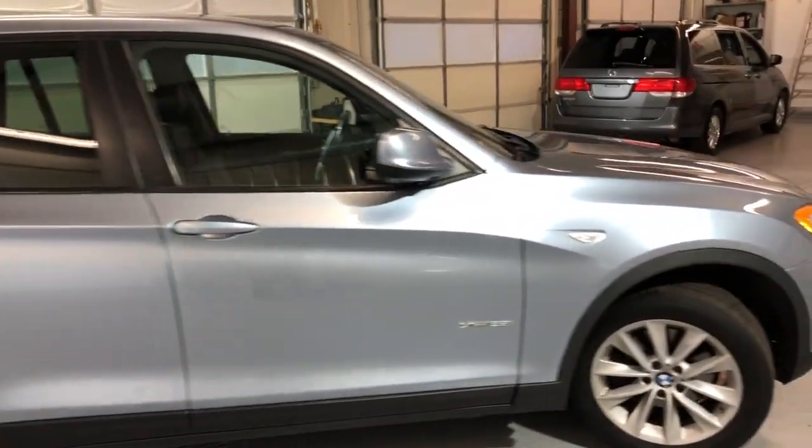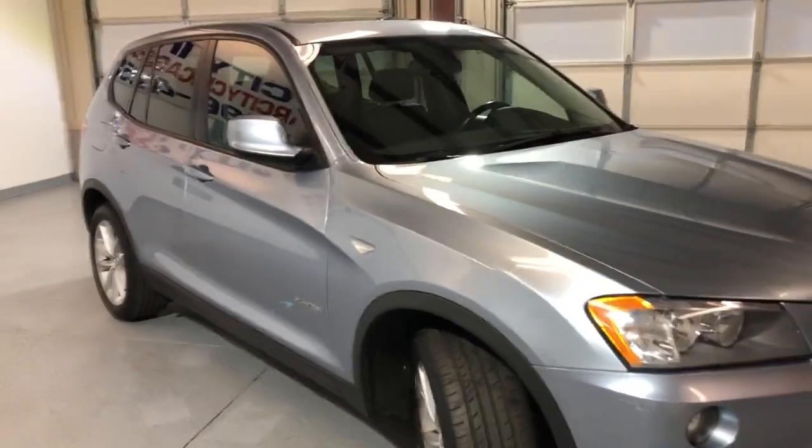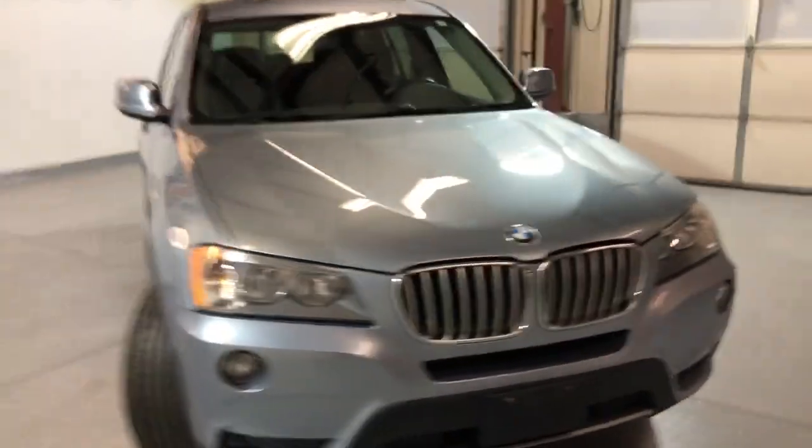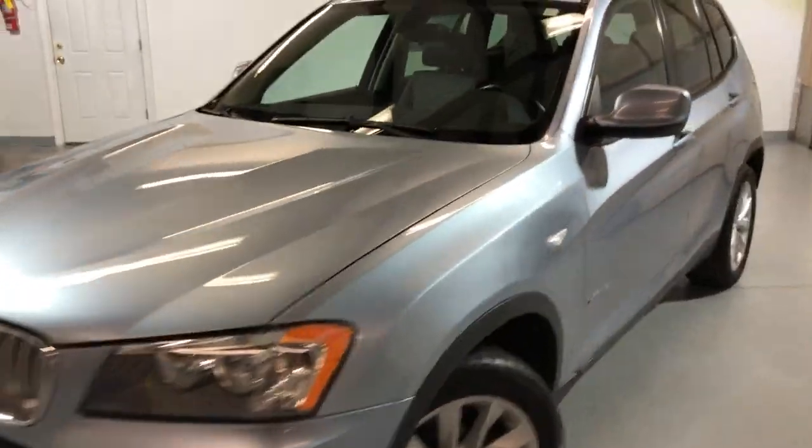It's been detailed, runs and drives great, front row ready unit, inspected. Fog lamps, HID headlights, body looks very nice and clean.